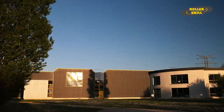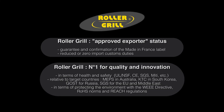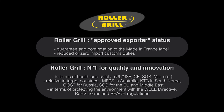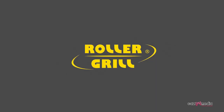Rollergrill launches three or four ranges of innovative products each year adapted to their different markets, cultural and culinary specificities. Rollergrill — your partner for the future.